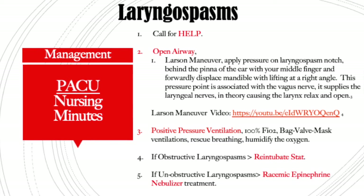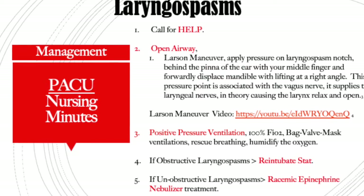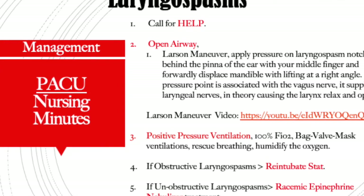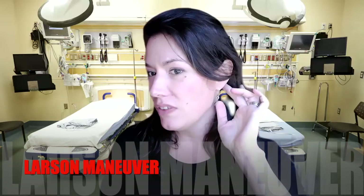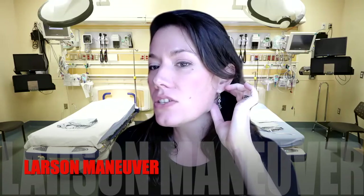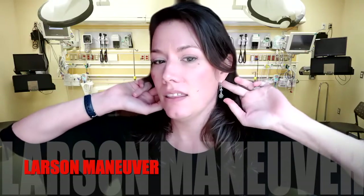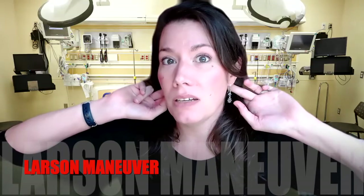If they are not moving air, the very first thing you can do is a Larson maneuver. If you are not familiar with the Larson maneuver, I have a link below where you can watch a quick three-minute YouTube video on how to do it. There is a reflex point behind the ear. You're going to apply pressure with your middle finger, and then with your thumb you're going to push the jaw — the mandible — up and out at a 90-degree angle, immediately opening up that airway. You'll be on both sides, middle fingers pressing right behind the pinna. There is the pressure point.